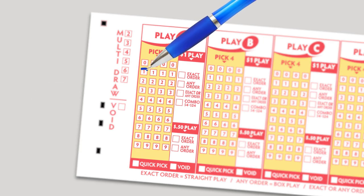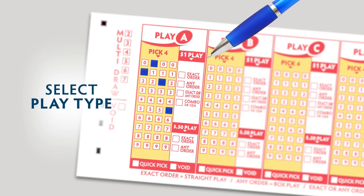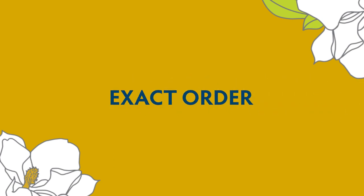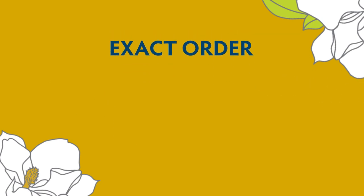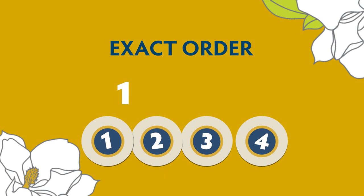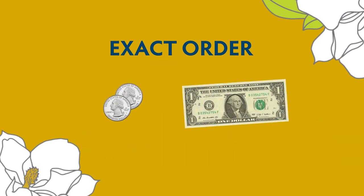First, pick four digits, each from 0 to 9. Next, select the play type. If you choose exact order, you win when your four numbers match in exact order with the official winning numbers. For example, if the winning numbers are 1, 2, 3, 4, then only the plays made on 1, 2, 3, 4 in that exact order will be winners. Exact order plays cost $0.50 or $1.